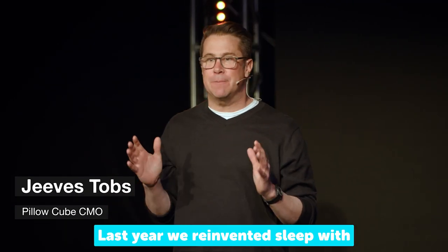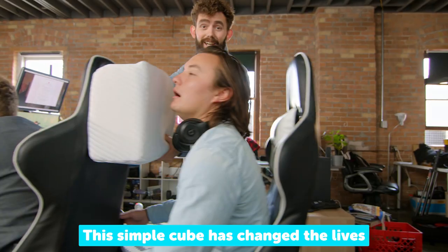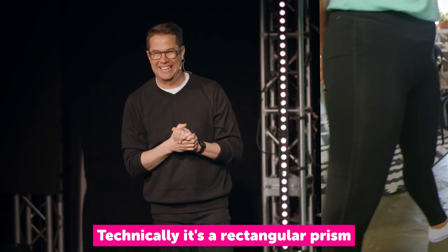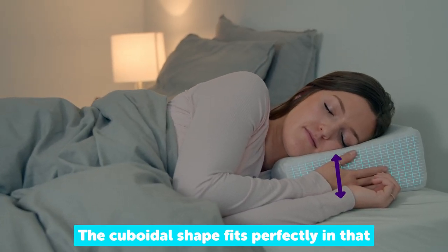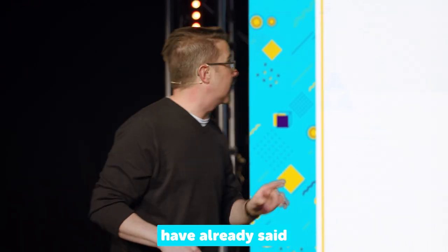Last year we reinvented sleep with the pillow cube. This simple cube has changed the lives of side sleepers everywhere — technically it's a rectangular prism. The pillow cube is exclusively designed for the side sleeper. The cube shape fits perfectly in that frustrating gap between the head and shoulder, thus solving the side sleeping problem.